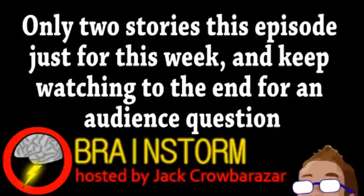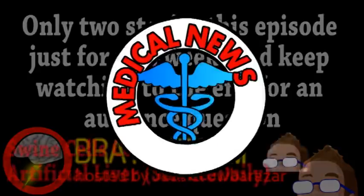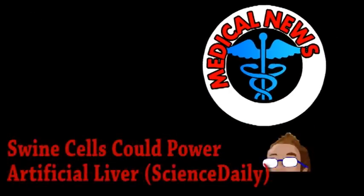Welcome to this week's episode of Brainstorm, where we give you a glimpse into the world of science for Wednesday, March 13th, 2013. We begin with an update from the world of medicine.